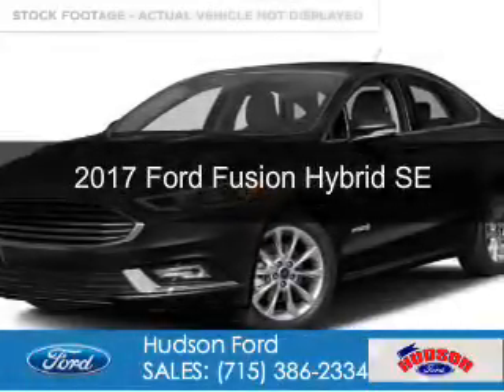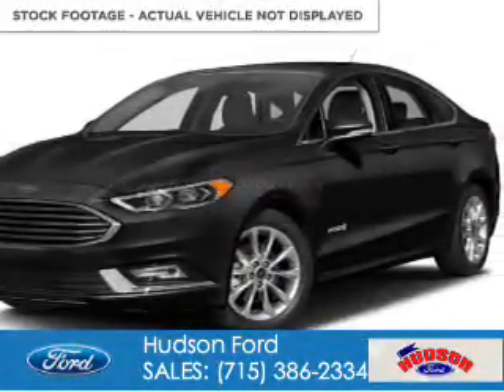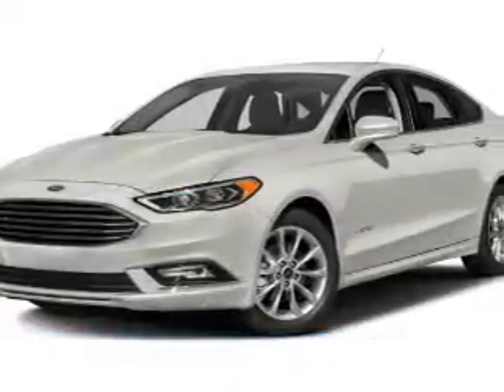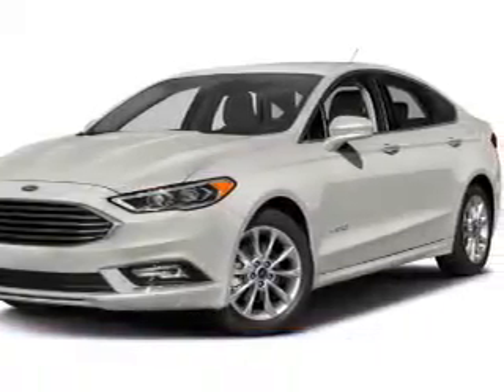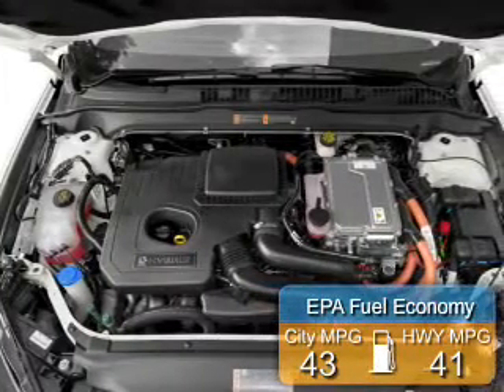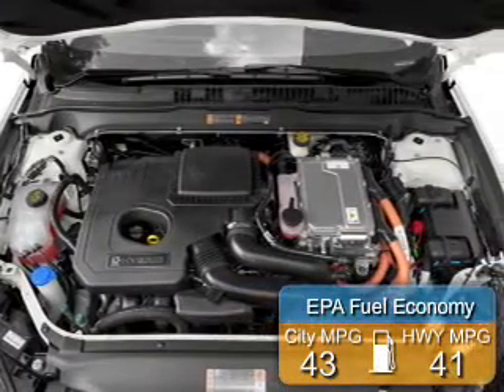This is a new 2017 Ford Fusion Hybrid. It's powered by front-wheel drive, a 2-liter, 4-cylinder engine, and a continuously variable transmission. Great fuel efficiency saves you money by requiring fewer trips to the gas station.